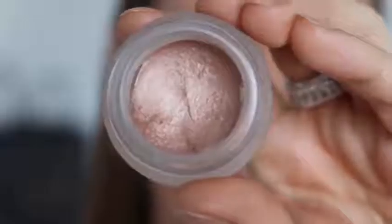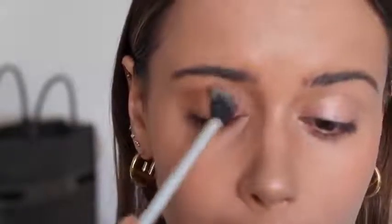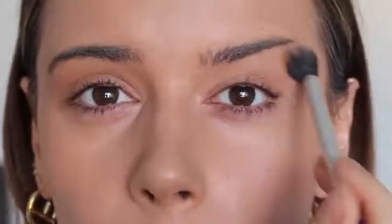Moving on to eyeshadow, I'm using the Charlotte Tilbury Eyes to Mesmerize in shade Jean as a base — the most gorgeous champagne tone — applied over the eyelids with fingers. One lovely thing about minimal makeup is you can use your fingers a lot and don't need a million brushes. Then I go in with a matte brown from a palette — any matte brown works, or even your bronzer — using a fluffy Real Techniques brush, sweeping it into the outer corner and over the rest of the lid, blending it right up to the brow bone so there are no harsh lines.